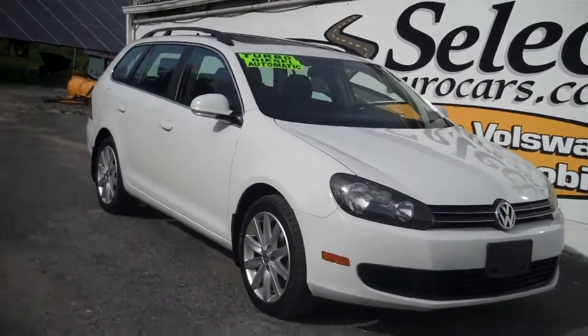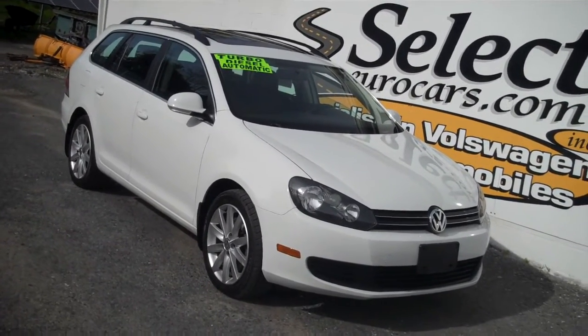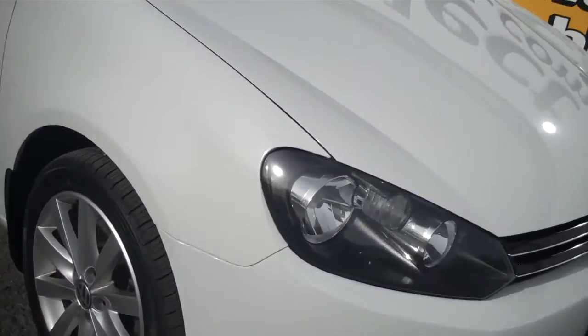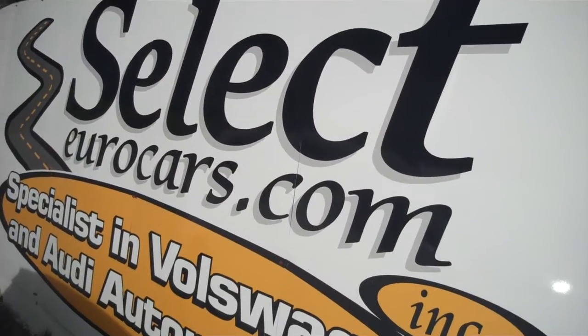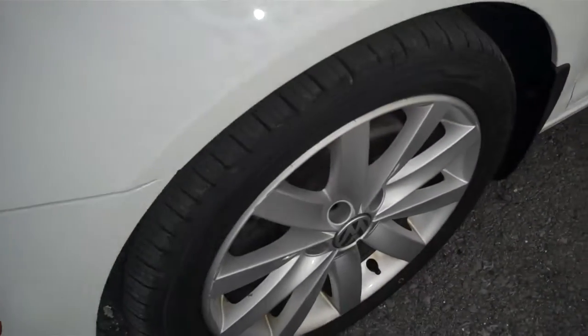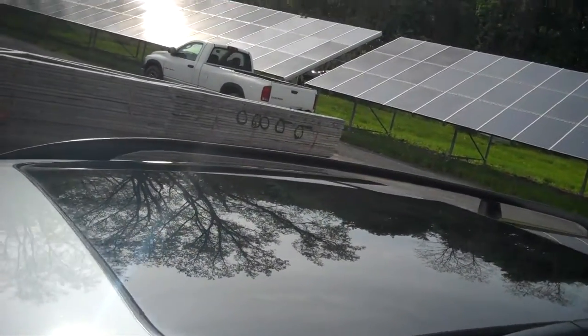The family that owned this vehicle purchased it from Select in the 60,000-mile area. All of their vehicles were diesels — real diesel believers — and had the vehicles serviced here regularly. The wife and the family decided to try an electric car; she's commuting to Watertown. Now this TDI is available for you to enjoy.